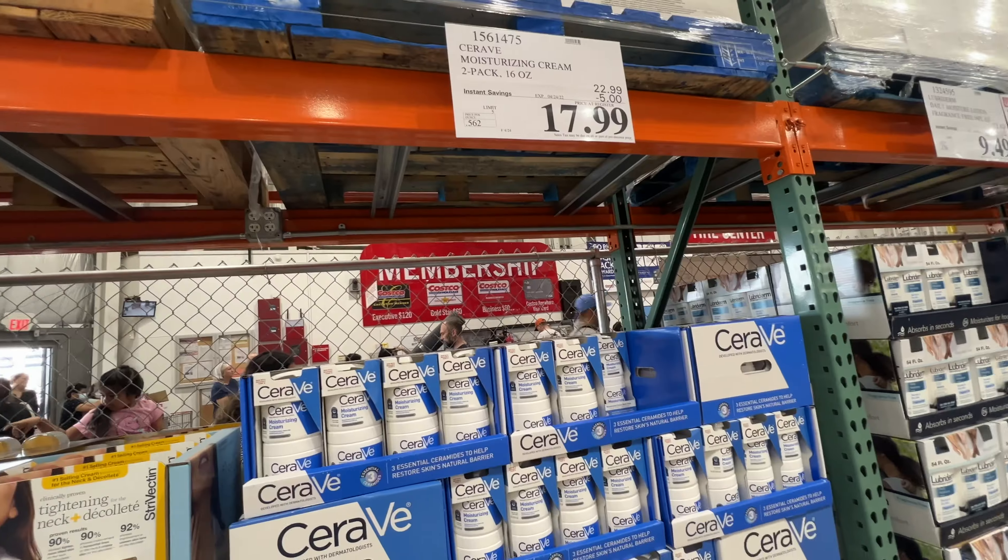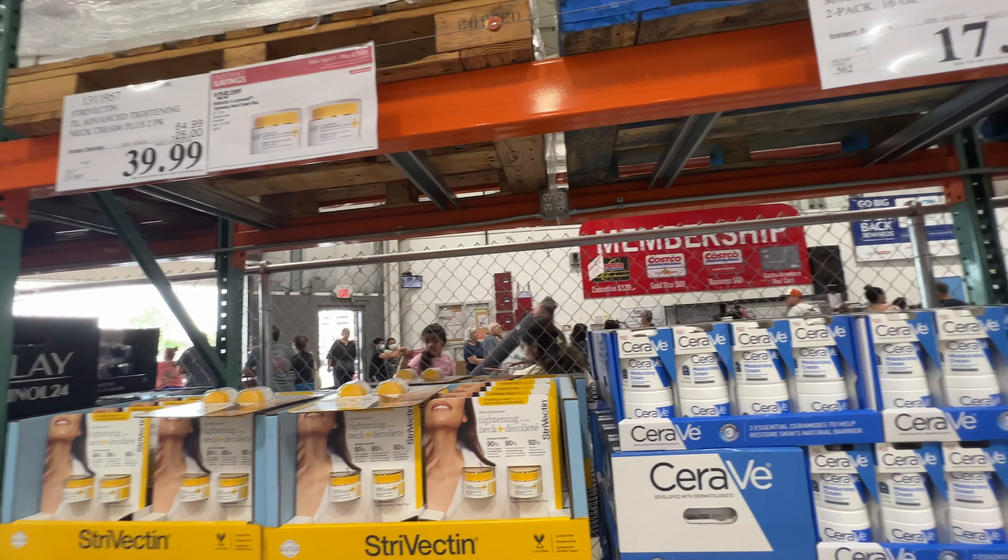Hey guys, we're here at Costco. We're gonna go shopping. There's so many things on sale this week at Costco.